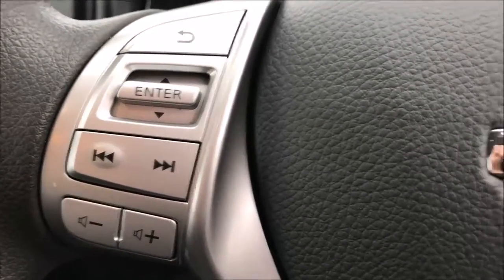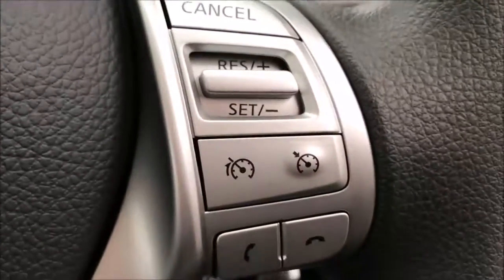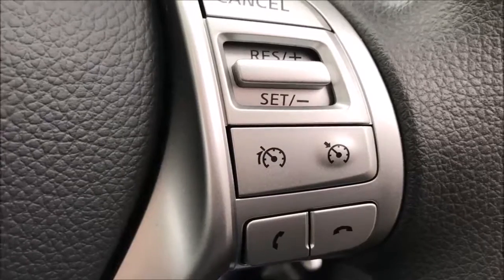Moving on to the steering wheel, on the left hand side you'll find the controls for the media system and the volume, while on the right hand side you'll find the controls for the Bluetooth audio system and the cruise control.